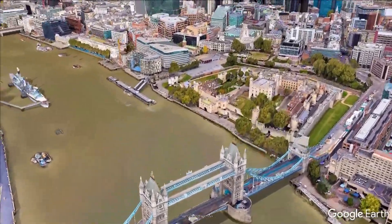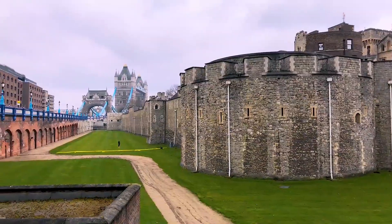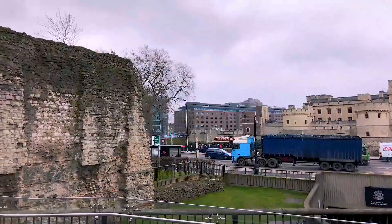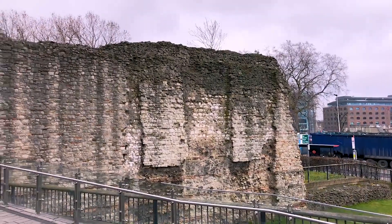Don't miss the two very important attractions nearby: the historic castle Tower of London from the 11th century, and the remains of the Roman wall that was probably built in the 3rd century.